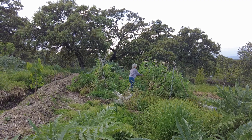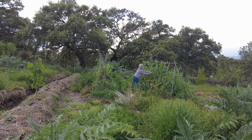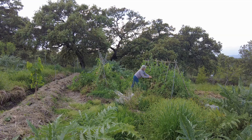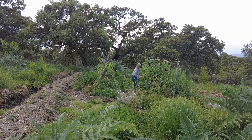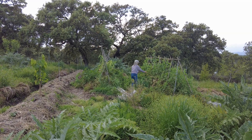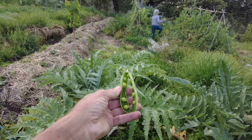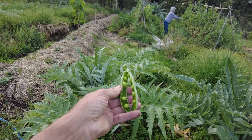Half of the workforce have returned so the garden will now get attention again, and she's picking peas. So sweet and brilliant, I like it.